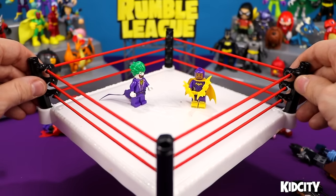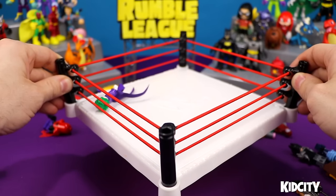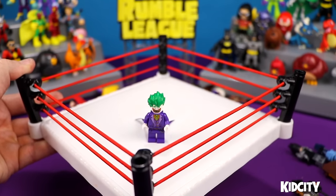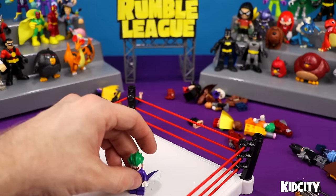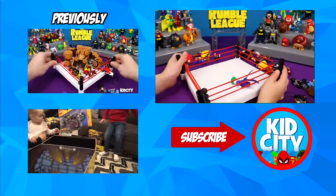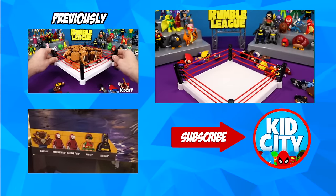Final round — ready, fight! We got a bad guy who won. Boo! Everybody let your boos out right now. He gave him a big thumbs down — biggest thumbs down ever. And shake him out. Thanks for watching. Click over here for more Shake Rumble action. Remember to subscribe to Kid City. Thanks for stopping by. Bye!